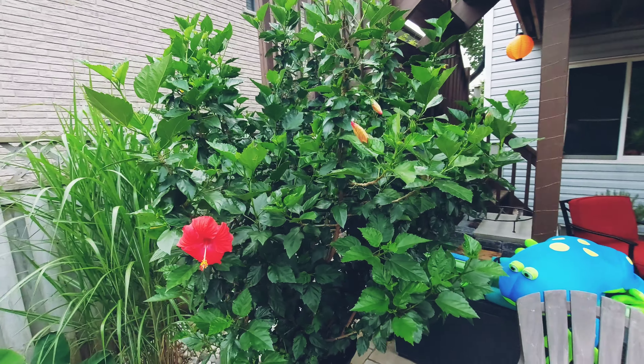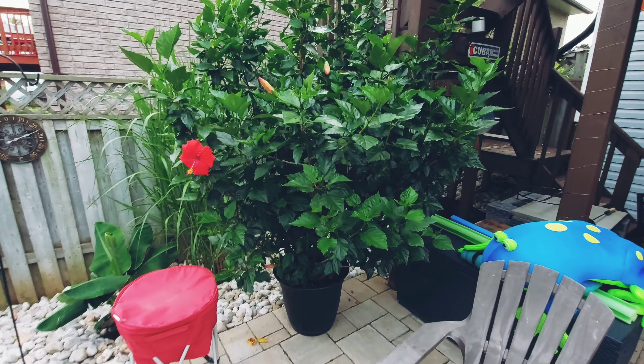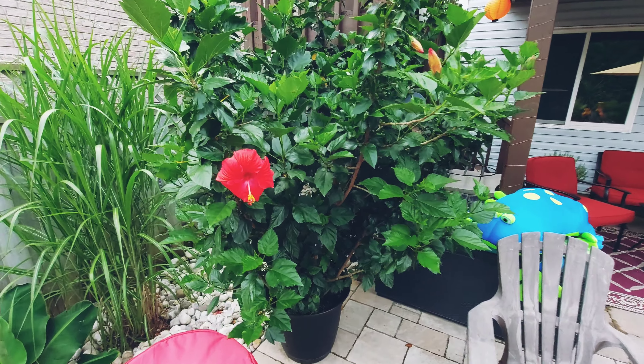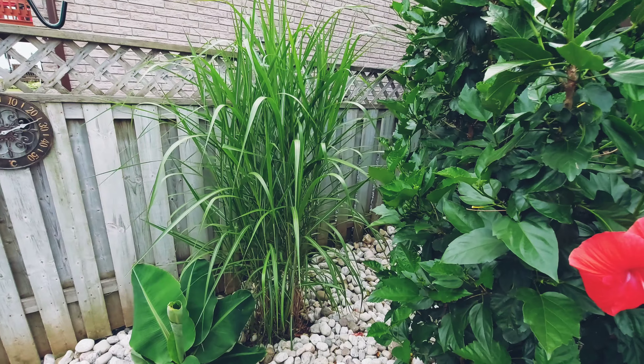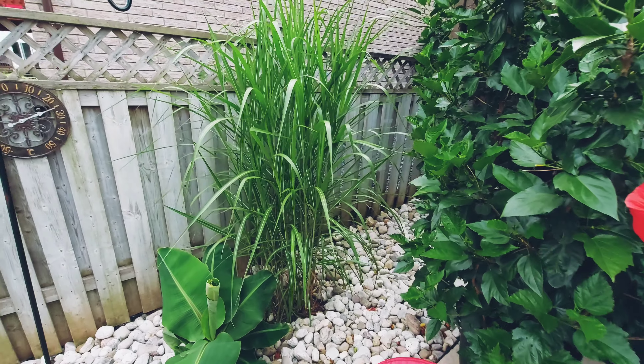I'm gonna have to cut the hibiscus back when I bring it in for winter — there's no way I can get it in the house now. I should have done it last year but I just didn't want to cut it back — it's beautiful — but I'm going to have to this year. There's giant maiden grass over there — I thought I'd put that in the corner to fill in that spot.